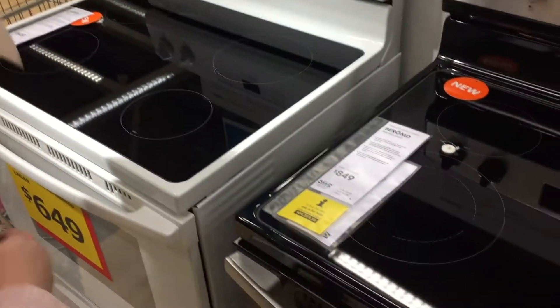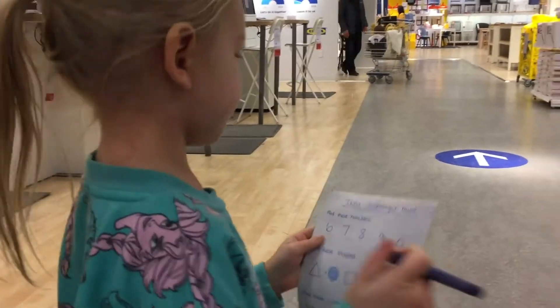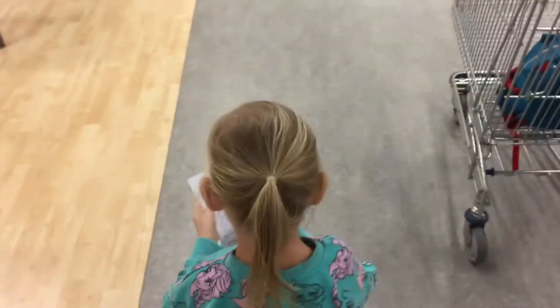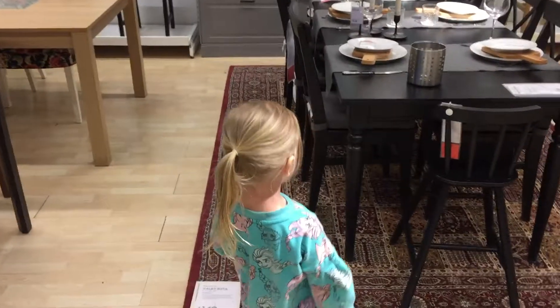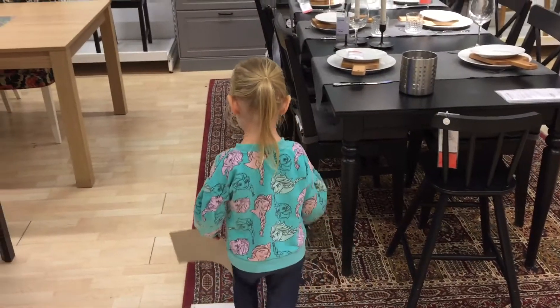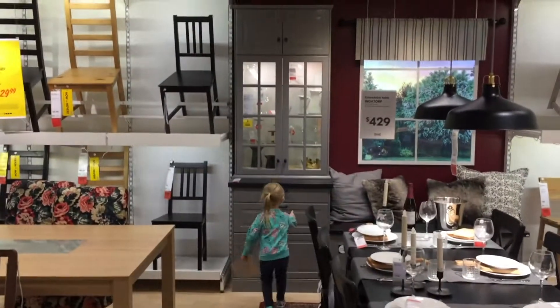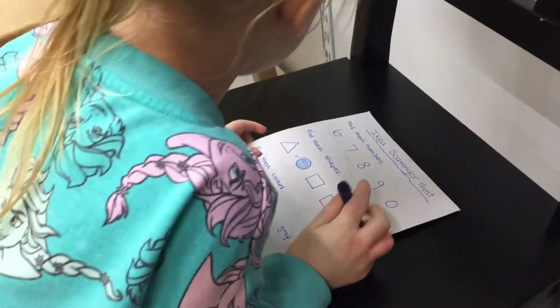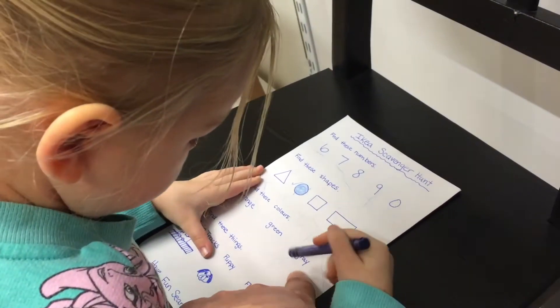Eight. Where? Point. Yes! Next, you're looking for three things. You're looking for a zero, an oval, and something that's gray. Do you see something gray in here? Gray! Yeah, that thing's gray. Alright, mark it down. Mark gray. It's gray. This says gray right here.